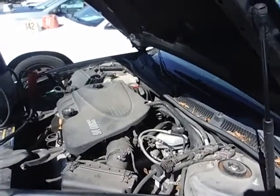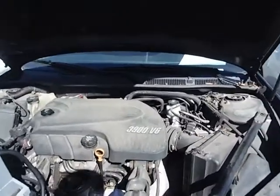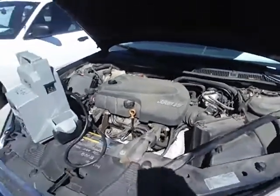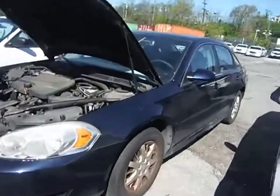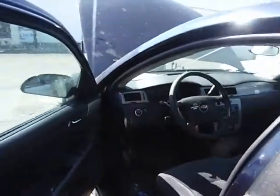Lot number 18632. We have a 2010 Chevy Impala. The vehicle has the jump box attached. It did not start without the jump box attached. We're gonna see what the vehicle does when I step in it.